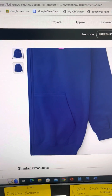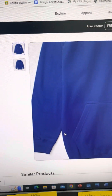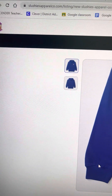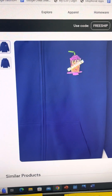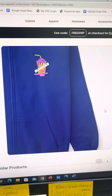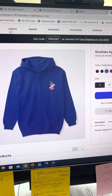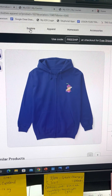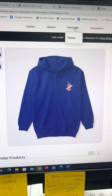This is my website slushiesapparelcode.com. When you go to shop, everything is right there at the top — you can click on explore apparel, homeware,